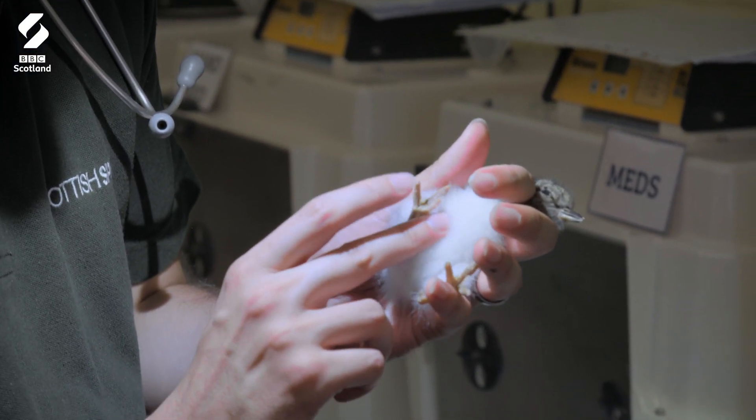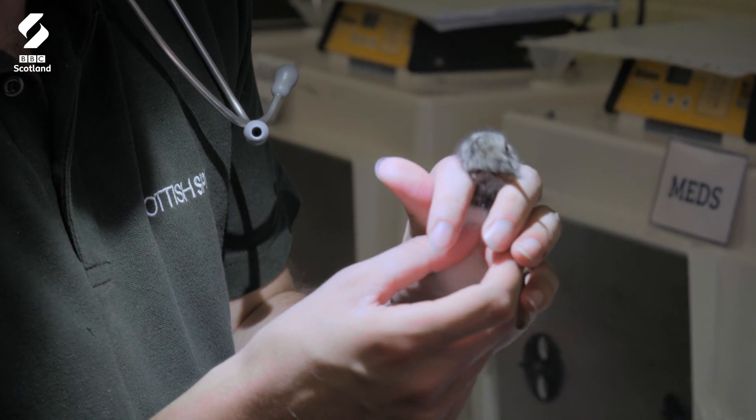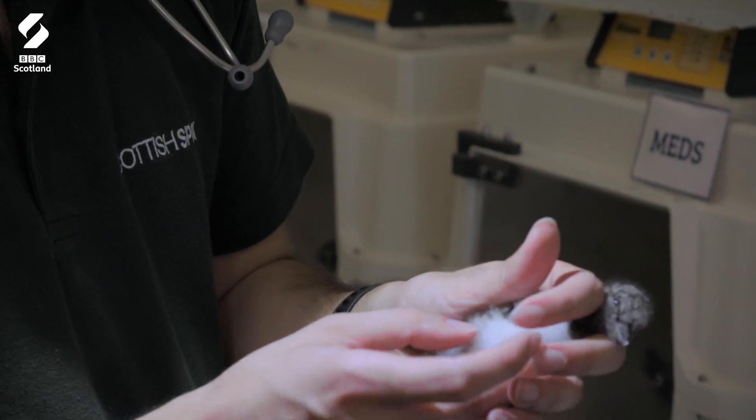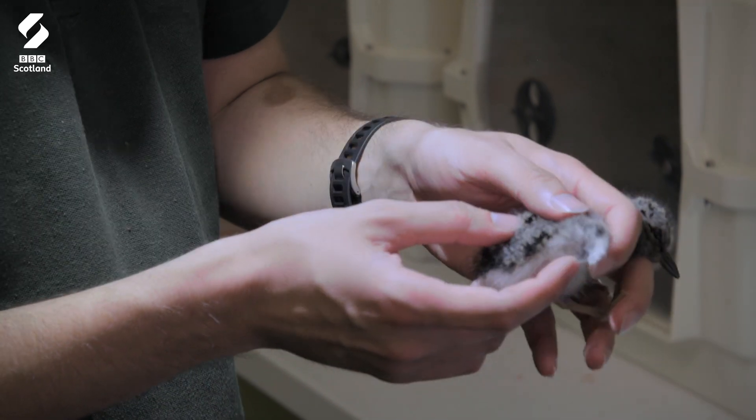He's very skinny. He looks quite fluffy but that's because he's got all this downy sort of feathering on him. He really isn't in the best body weight. He's got absolutely tiny wings at this stage.